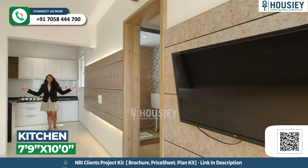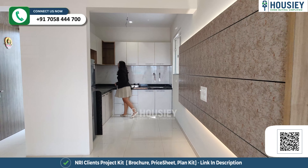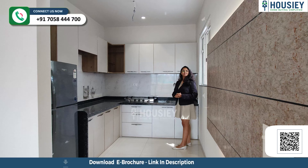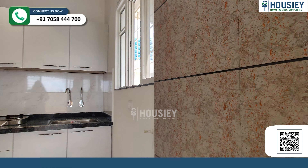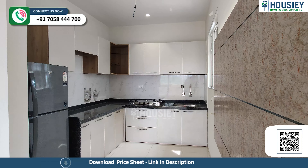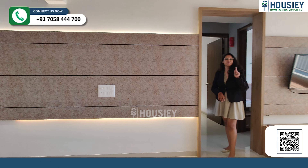Now we come to your kitchen area. This is your kitchen area, where you have an in-shifted sunlight platform with a sink over here, and a window for ventilation purpose.